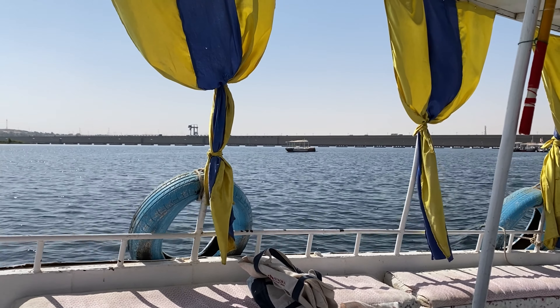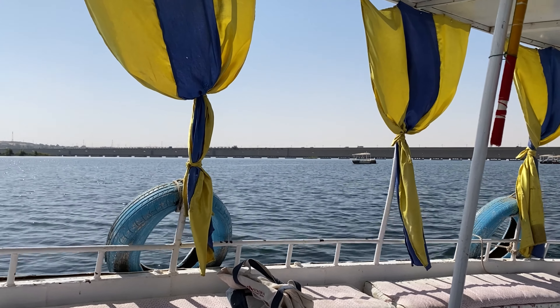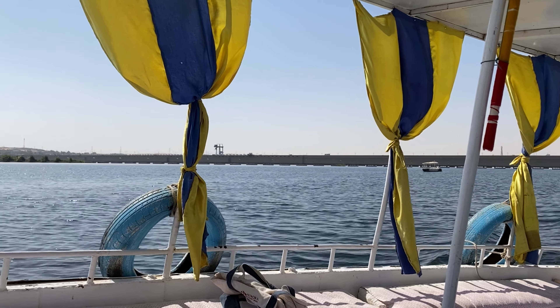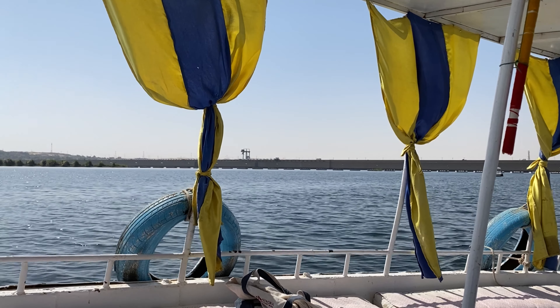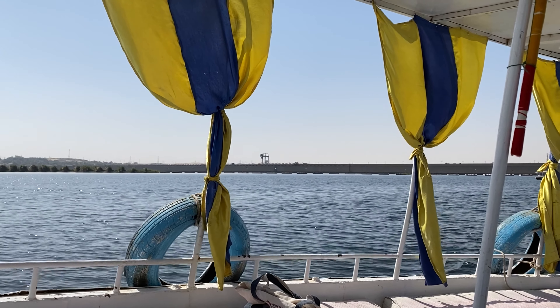Check out the low dam on your way over to the temple. This dam is the first dam that was built in Aswan in modern times, built in 1902, and the high dam was built about 60 years later because the low dam reached its maximum capacity.